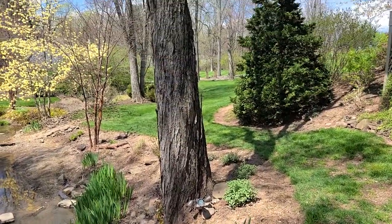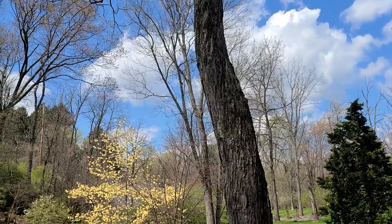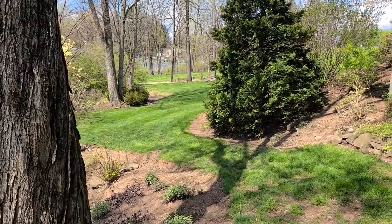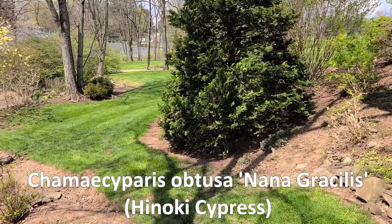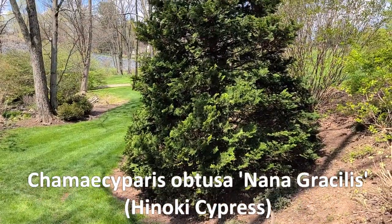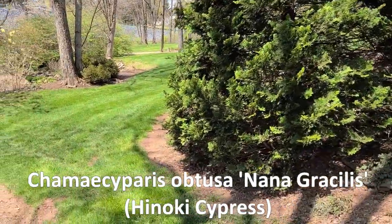Here we're using some of the grasses on the bank. When we set out with the garden we tried to retain some of the trees so we would keep natural cover. At the end of this path you will see we have a hinoki cypress - one that we brought with us from a previous garden and transplanted. It provides a focal point here at the end of the path.